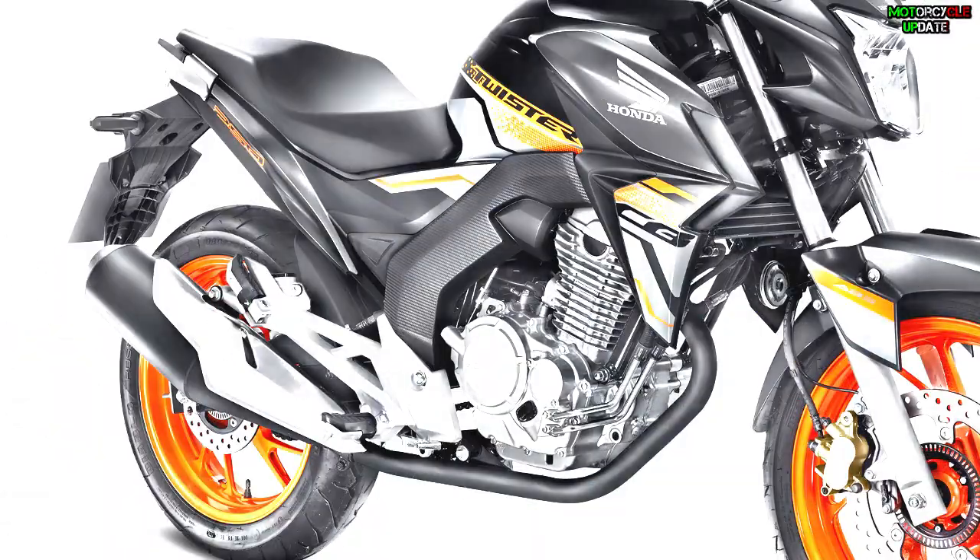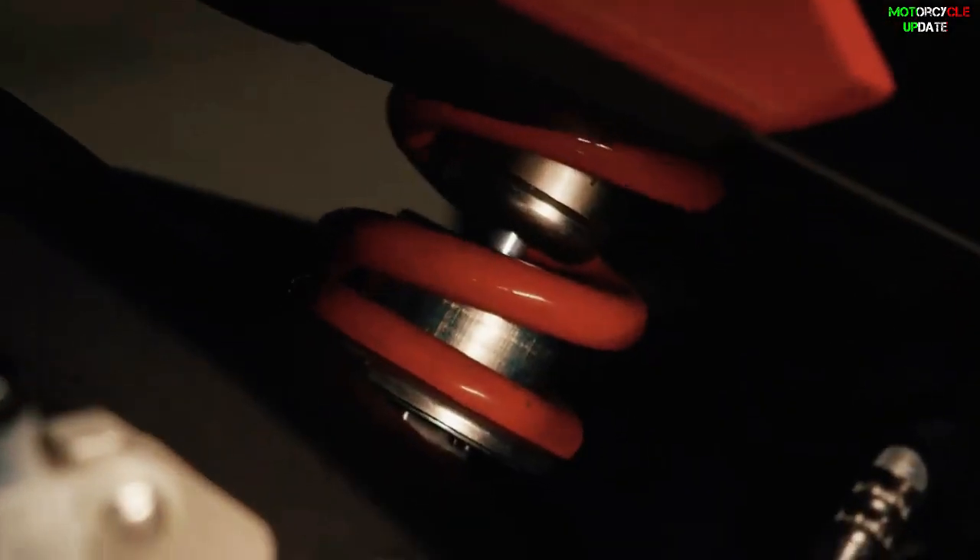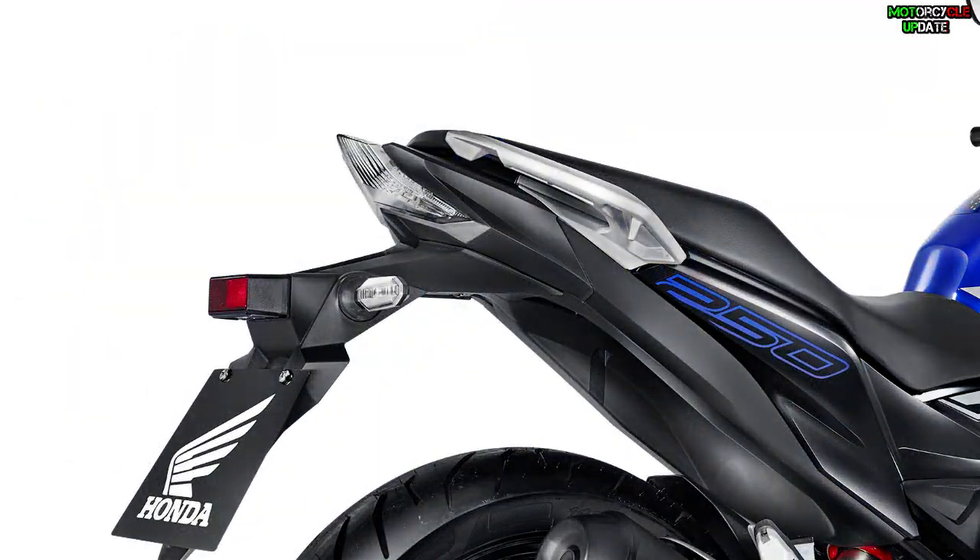That's all brothers about the new update of the 2021 Honda CB250F Twister for the Brazilian market. Stay healthy brothers, hope you enjoy this video.